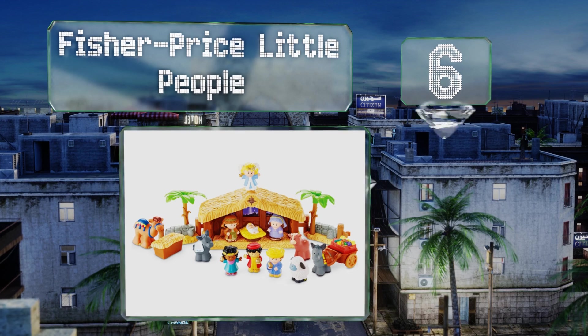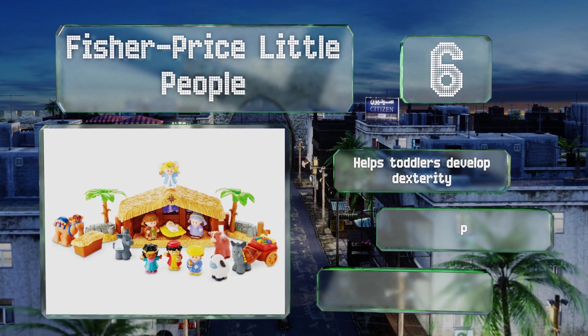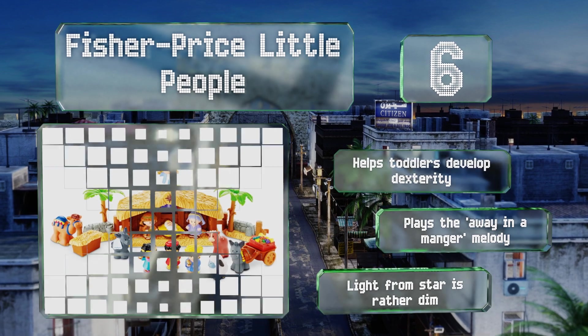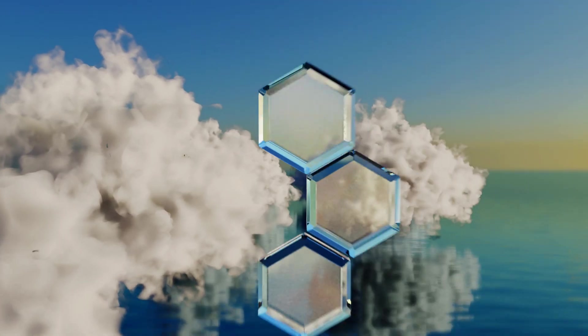Moving up our list to number six, the charming Fisher-Price Little People Play Set is a great way to introduce children to the Christmas story while letting them play and have fun at the same time. It comes with 12 figures and a stable, including the angel and lots of animals. It helps toddlers develop dexterity and plays the 'Away in a Manger' melody, however the light from the star is rather dim.